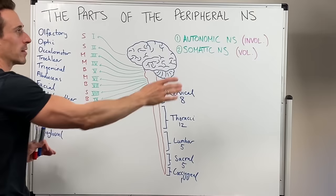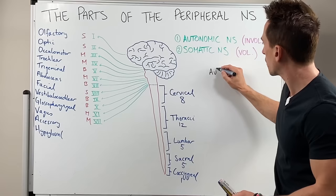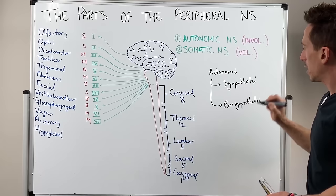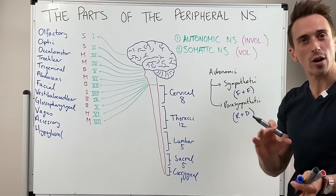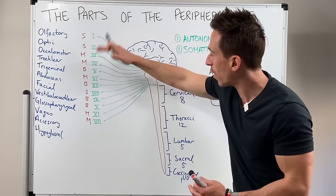When we look at the autonomic nervous system, you can subdivide it further into two particular subdivisions: the sympathetic and the parasympathetic. The sympathetic we also term fight-or-flight — activated in times of stress. Parasympathetic is rest and digest — activated in times of relaxation. Their nerve fibers branch off either the cranial nerves or the spinal nerves.